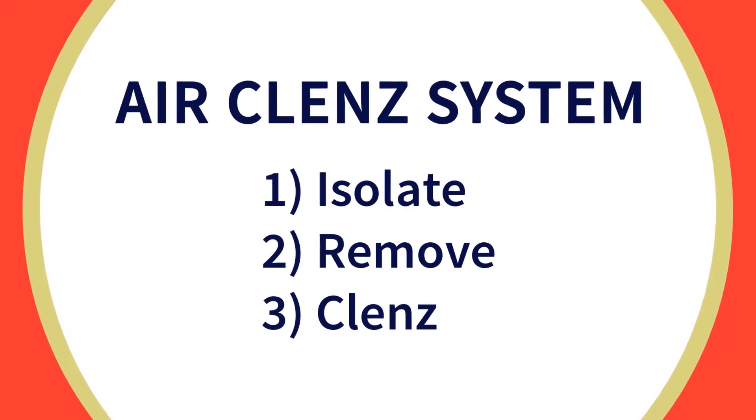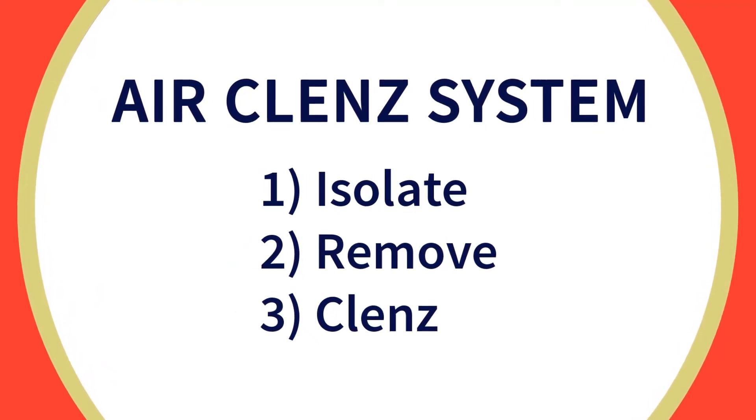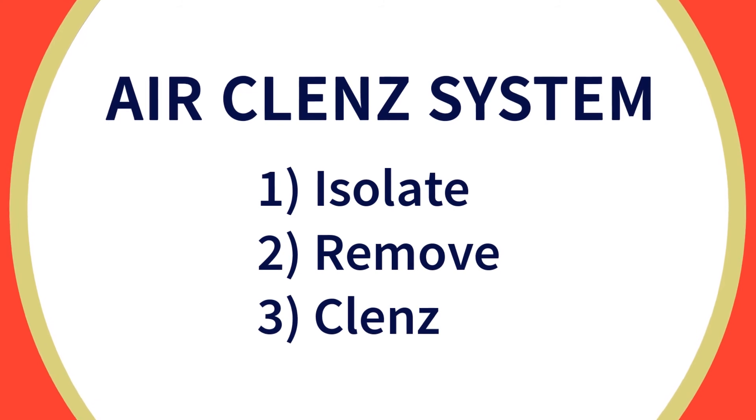The AirCleanse system: 1. securely isolates microbes, 2. removes, 3. cleanses.